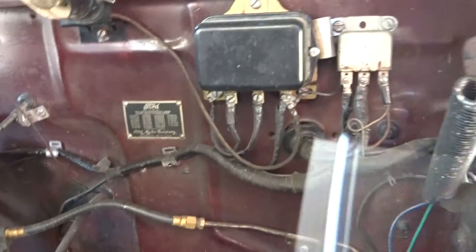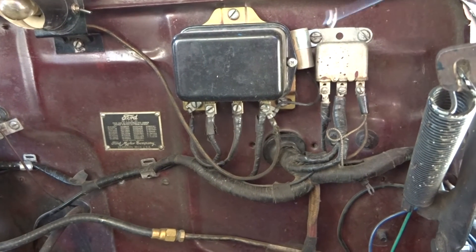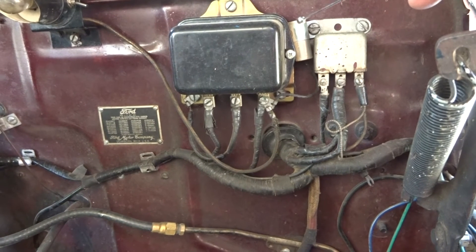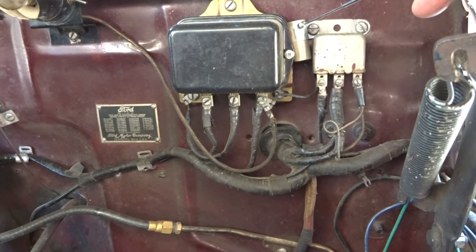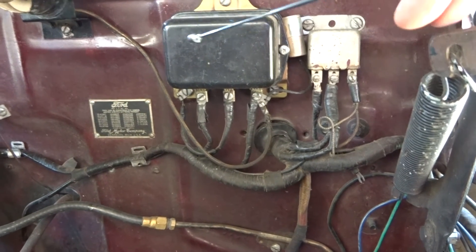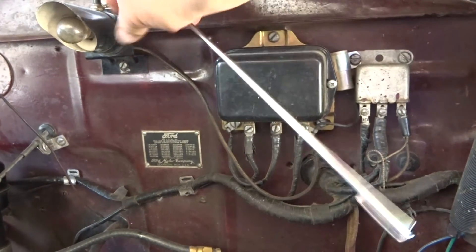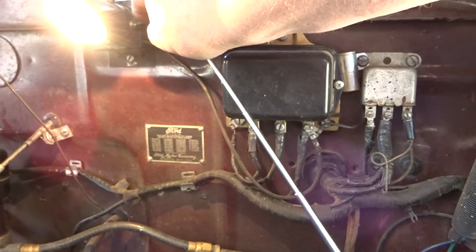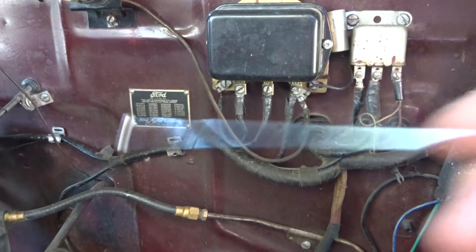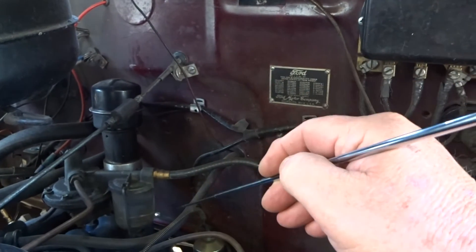This is the driver's side of the firewall. Here we have the horn relay. This is a capacitor I've hooked to the regulator to reduce static in the AM radio. This is the voltage regulator. I have a stock engine compartment light here that turns on and off that I can use at night.